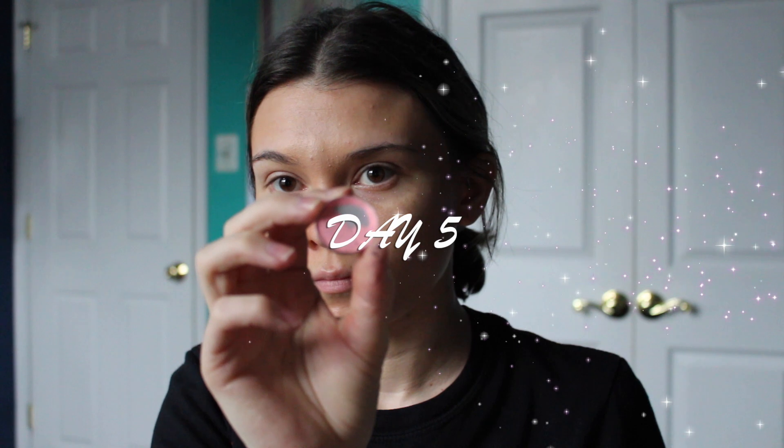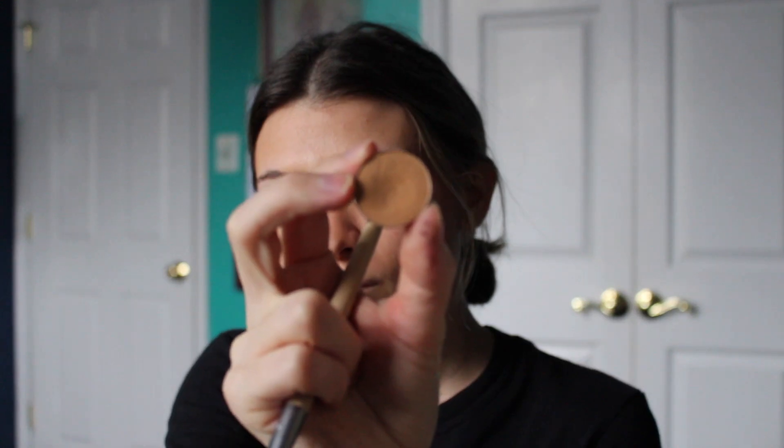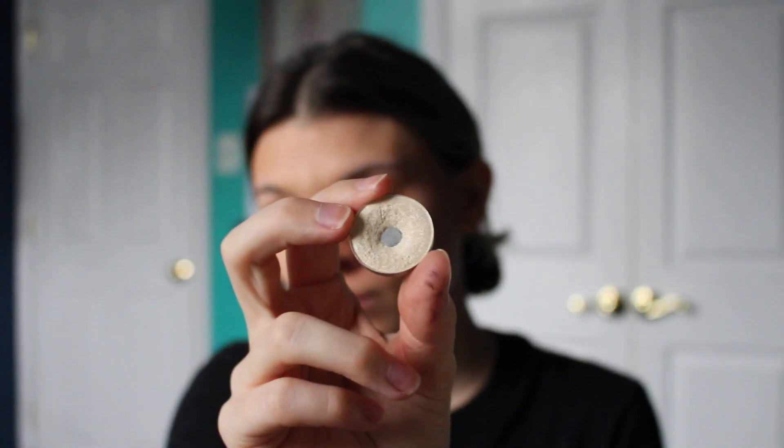On day five I'm wearing the same concealer and bronzer as day one with this light pink eyeshadow as a blush. Onto the eyes I'm using this light tan color and putting that on the outer half of my eye on top and bottom, then blending out those edges. Applying this light shimmer color on the inner half of my eye on top and bottom, then blending out those edges and applying this light shimmer color in the inner corner of my eye and under my eyebrow.